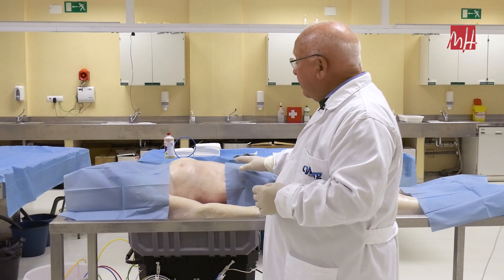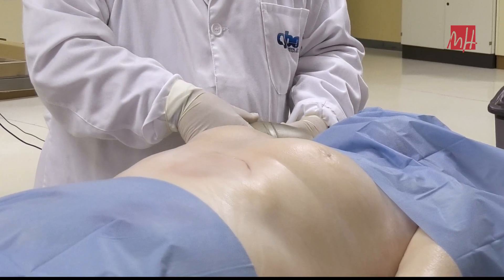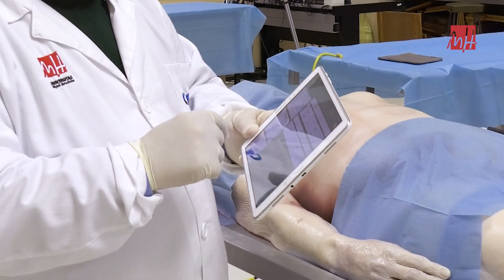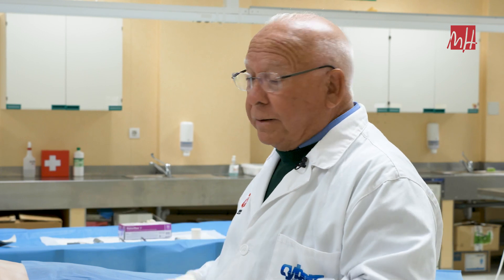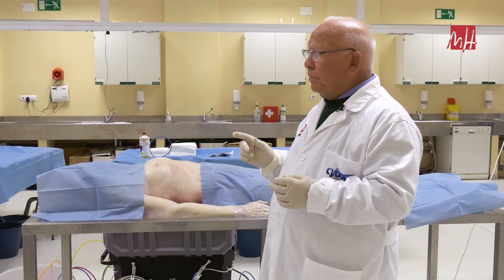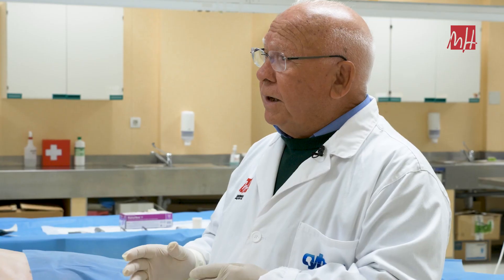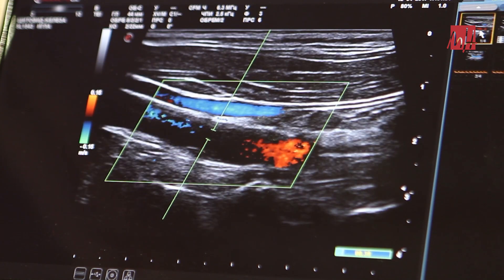El cadáver es capaz de tener movimientos respiratorios espontáneos o bien mediante respiración asistida. Todo ello es controlado mediante una unidad que permite variar y simular distintos casos clínicos para la función cardíaca, respiratoria, etc. También podemos introducir pequeños tumores reproducidos con técnicas de impresión 3D para que a la palpación o incluso a la ecografía puedan ser diagnosticados.